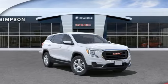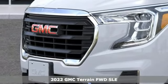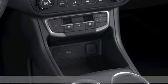Here's a new 2022 GMC Terrain. GMC, it's not just a vehicle, it's a professional-grade tool. It comes with great features you'll love.